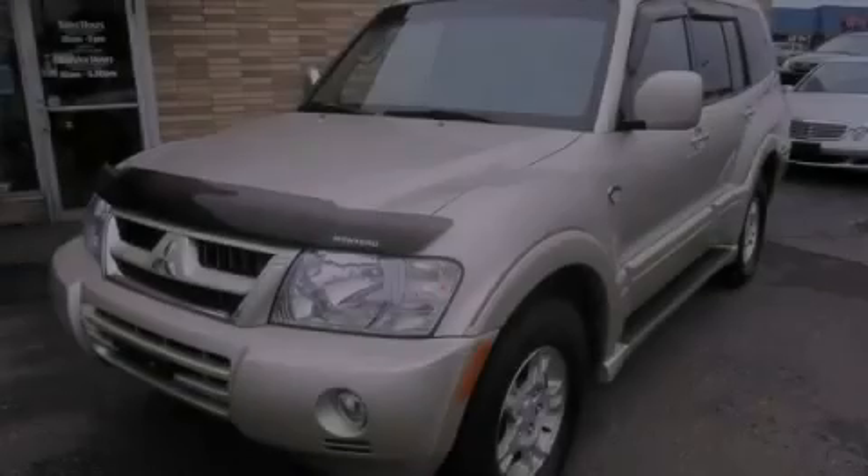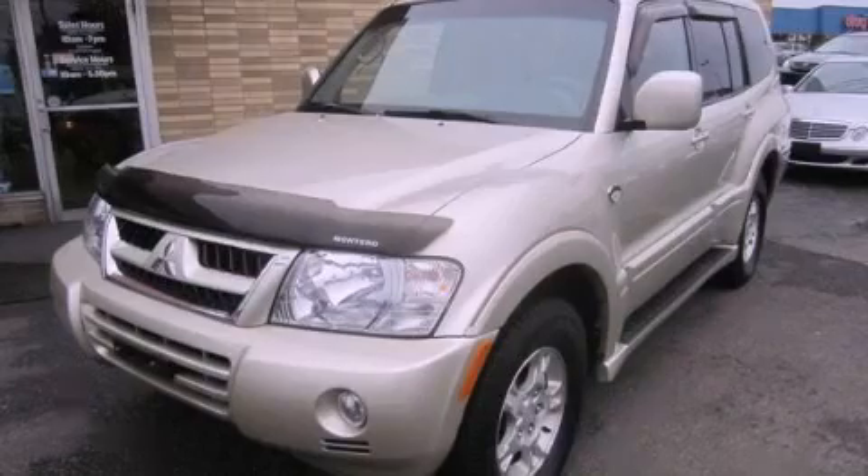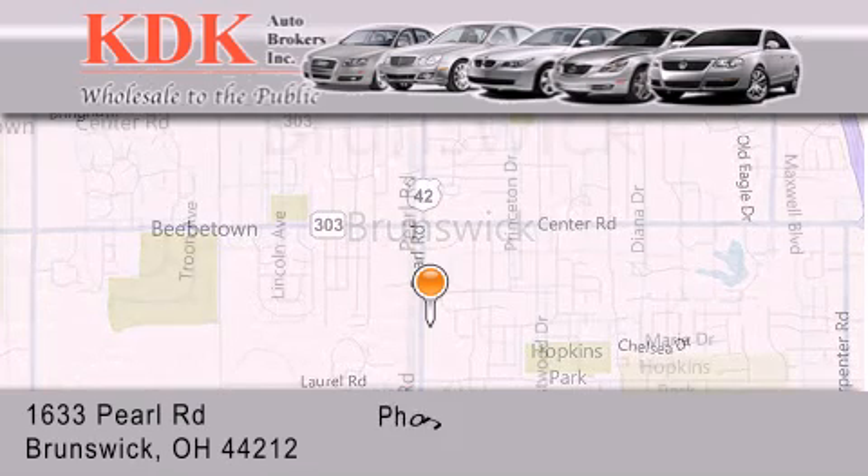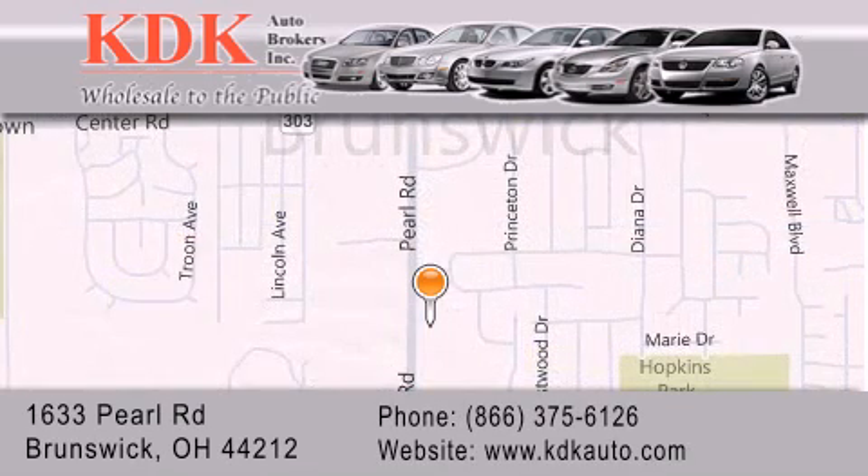Stop by today and test drive this vehicle for yourself. Thank you for considering KDK Auto Brokers in Brunswick, Ohio for your next pre-owned vehicle. For additional information, please visit our website, give us a call, or stop by our dealership.